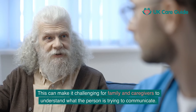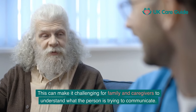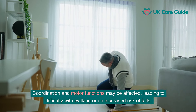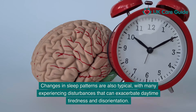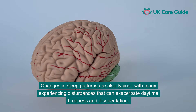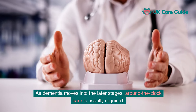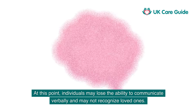Communication difficulties become more pronounced as well. People might repeat themselves frequently, invent new words to describe familiar things, or have trouble organising words logically. This can make it challenging for family and caregivers to understand what the person is trying to communicate. In addition to cognitive changes, physical abilities also decline — coordination and motor functions may be affected, leading to difficulty with walking or an increased risk of falls. Changes in sleep patterns are also typical, with many experiencing disturbances that can exacerbate daytime tiredness and disorientation.